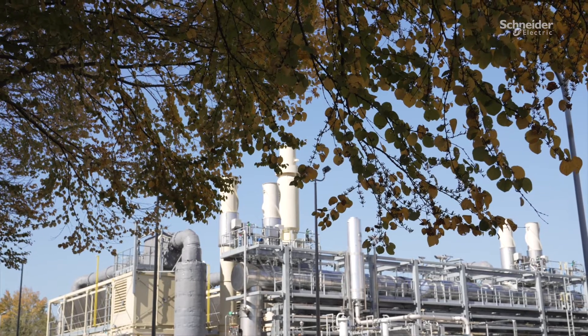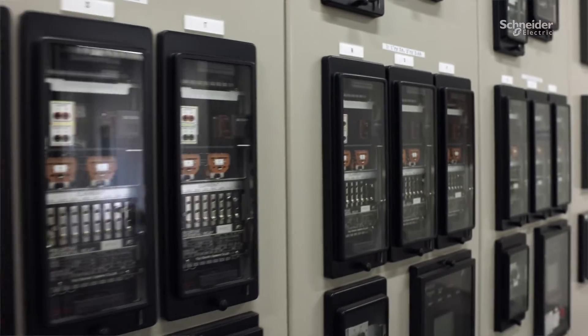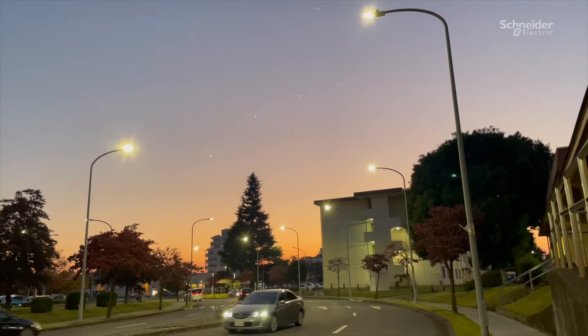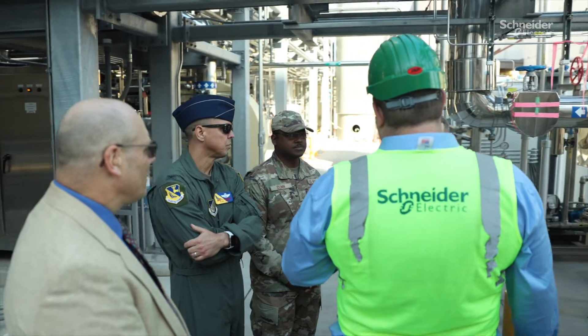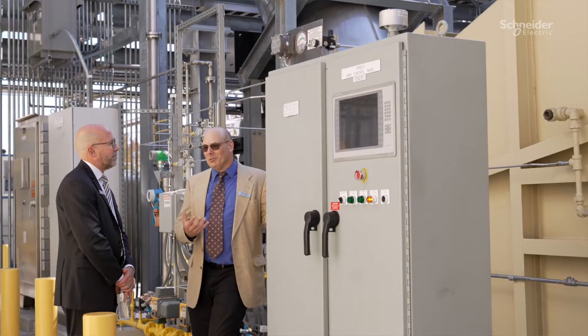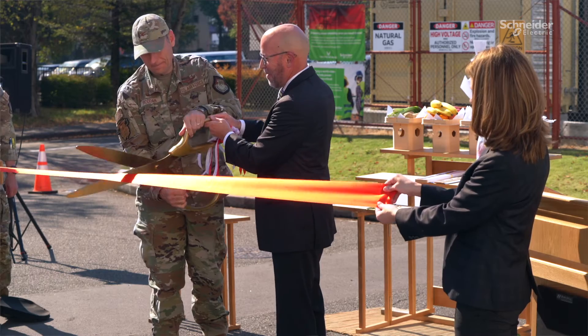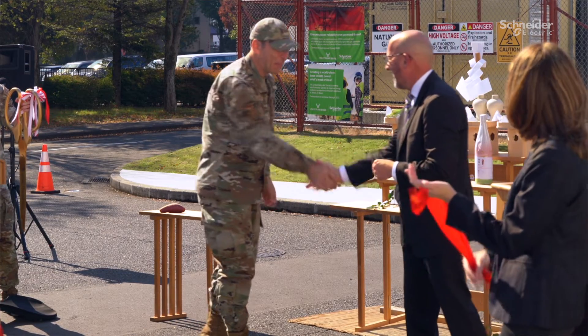The project encompasses a pretty comprehensive solution that leverages our EcoStruxure platform. There are three main components. The first is a portfolio of about 19 energy conservation measures — everything from building automation to water conservation to lighting. The second component is a 10-megawatt combined heat and power system outfitted with microgrid controls. The third is a long-term support contract. We've engaged with the Air Force for seven years here at Yokota, but we have a 21-year performance period.